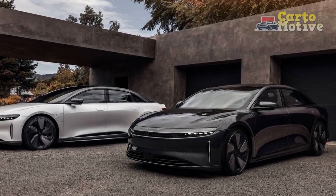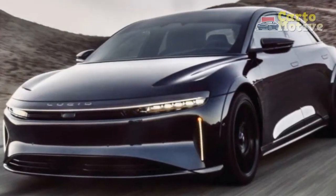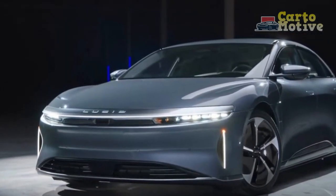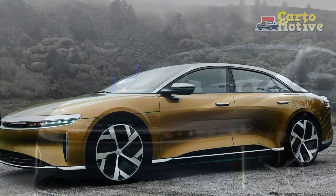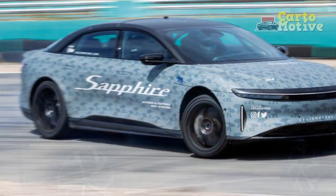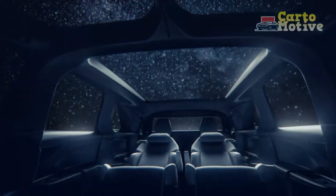Pros: 1. Cutting-edge performance — The 2024 Lucid Air Sapphire's dual-motor, all-wheel-drive setup delivers exhilarating acceleration, propelling the vehicle from 0 to 60 mph in just 2.5 seconds. This remarkable performance rivals high-end sports cars, showcasing the capabilities of electric propulsion. 2. Exceptional range — With a range of over 400 miles on a single charge, the Lucid Air Sapphire eliminates range anxiety and enables long-distance travel without compromising on luxury or comfort.